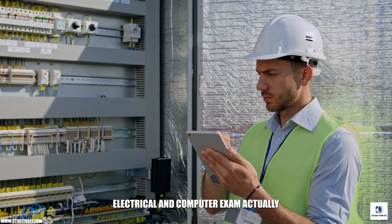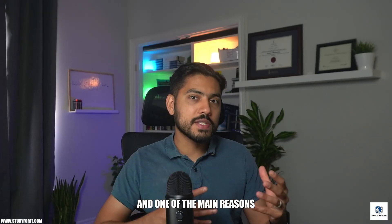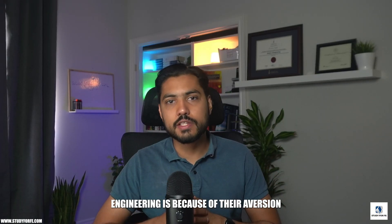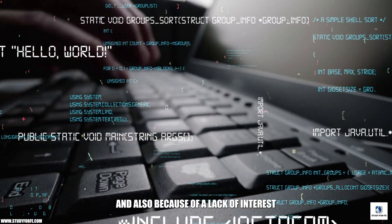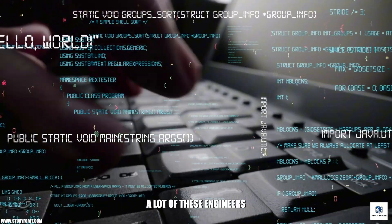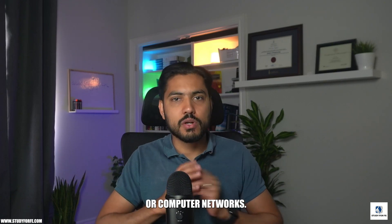Most of the students who are taking the FE electrical and computer exam actually come from a power systems background. One of the main reasons why they go into power systems engineering is because of their aversion towards software and computer topics, and also because of a lack of interest in these fields. A lot of these engineers don't really enjoy programming or anything to do with computer systems or computer networks.